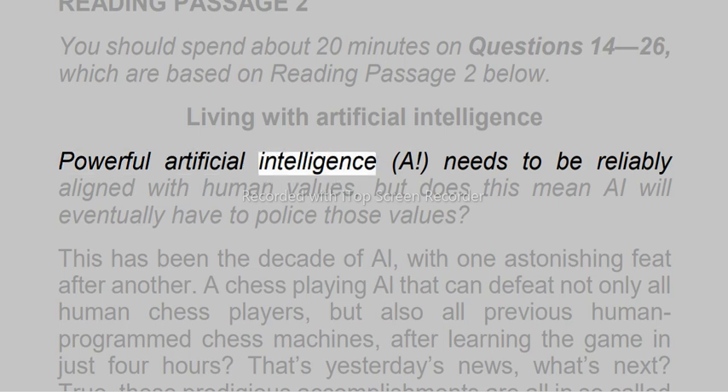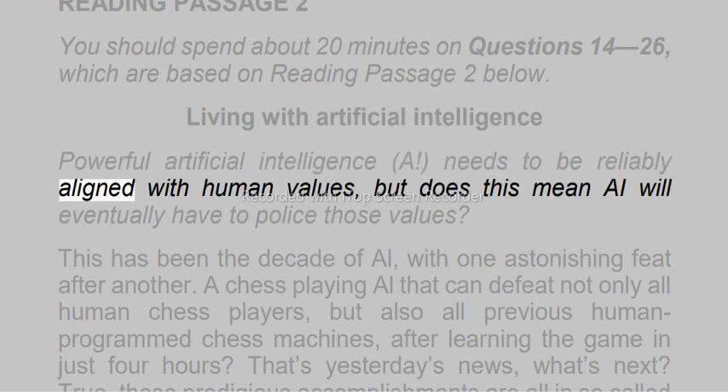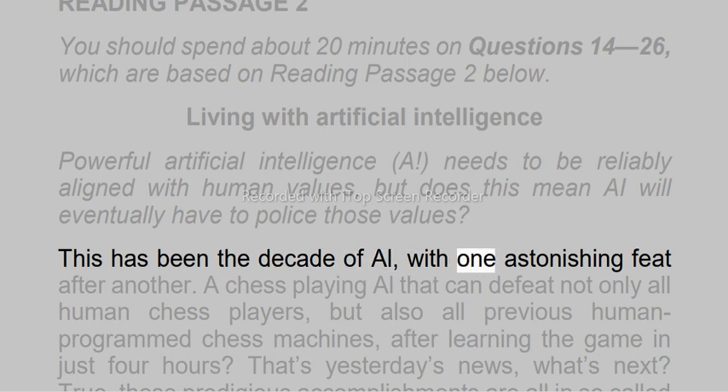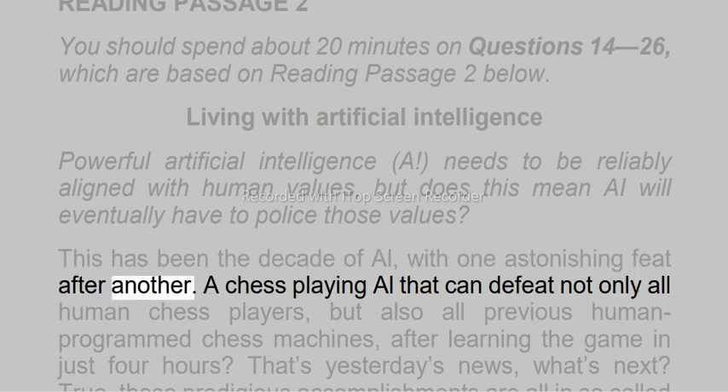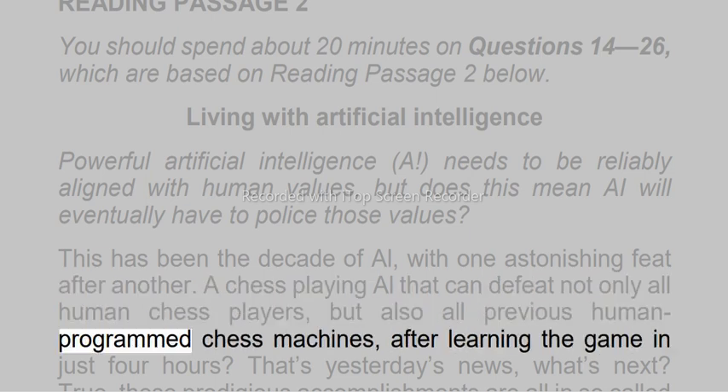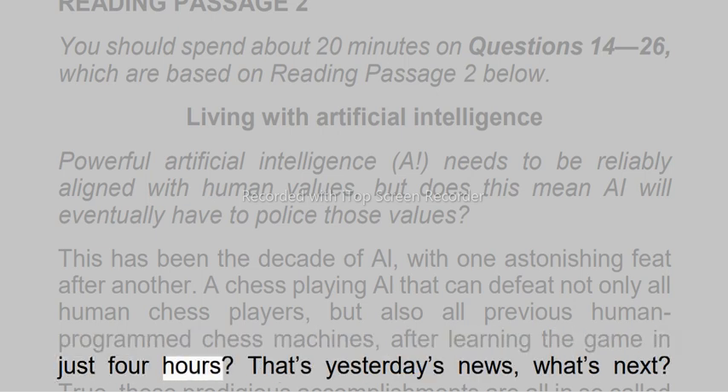Powerful artificial intelligence needs to be reliably aligned with human values, but does this mean AI will eventually have to police those values? This has been the decade of AI, with one astonishing feat after another — a chess-playing AI that can defeat not only all human chess players, but also all previous human-programmed chess machines, after learning the game in just 4 hours. That's yesterday's news — what's next?